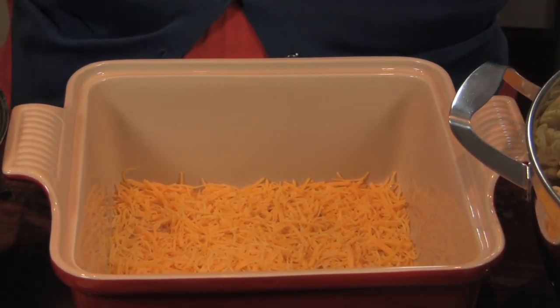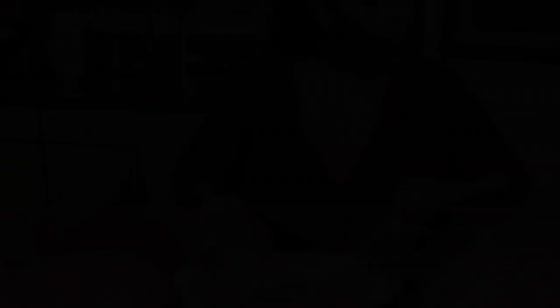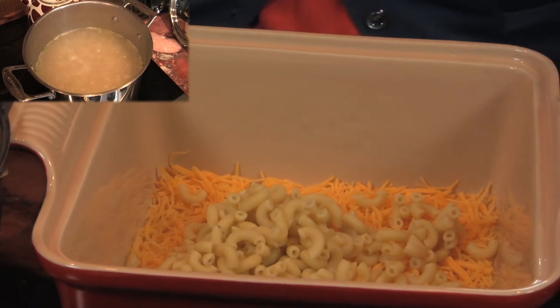As you can see, my elbow macaroni has already been boiled. And the secret — I don't know about other people — but I kind of half-boil my macaroni. I don't boil it all the way because it's going to cook again in the oven. So I don't want the macaroni mushy. I'm going to taste it for you — I'm going to put a little hard in between. I guess some people would call that parboiling.